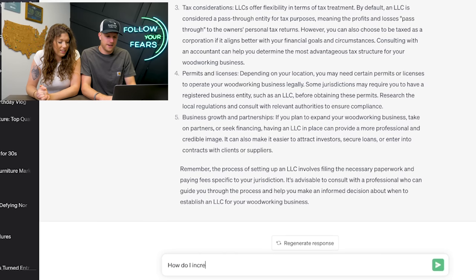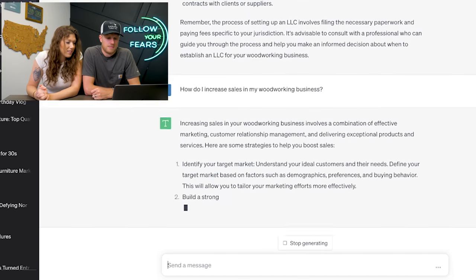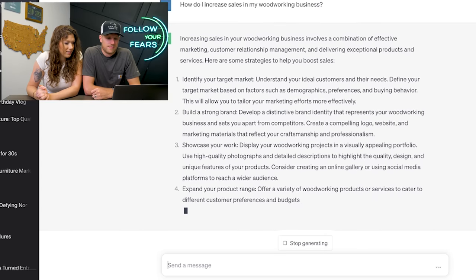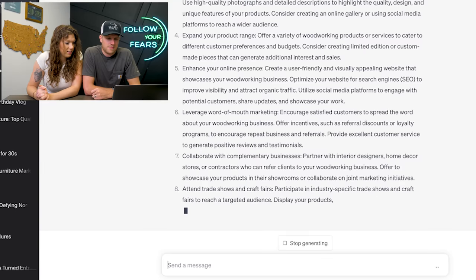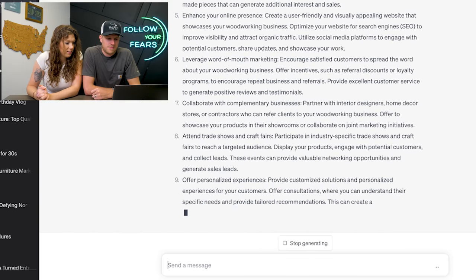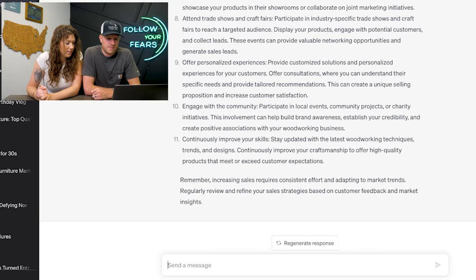So this is fun and exciting — can we ask it more questions? Yes, let's go. 'How do I increase sales in my woodworking business?' — an answer we all want.